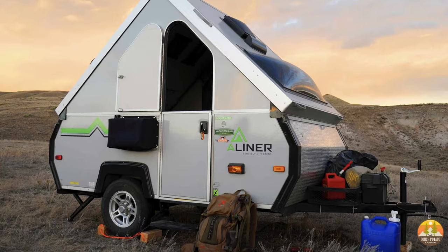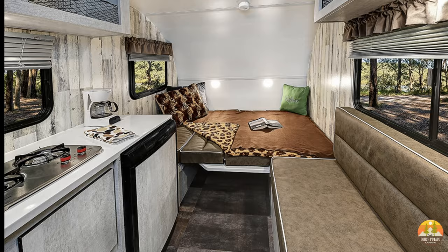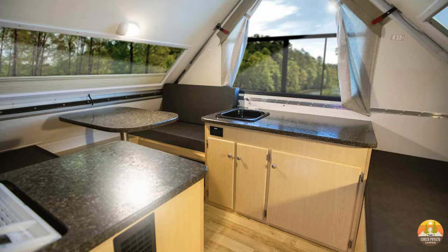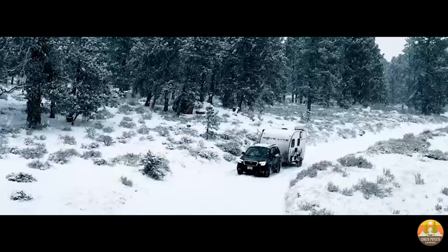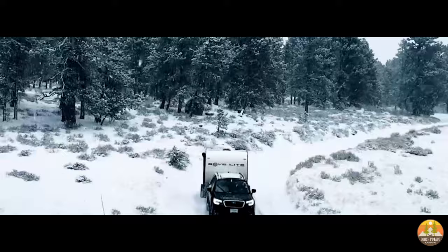Hey everyone, this is Daniel from Couch Potato Camping. Are you looking for a lightweight travel trailer and RV that you can tow with your car or SUV? We have three examples today that we want to tell you about.